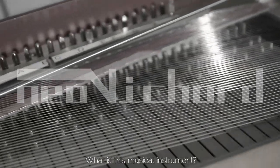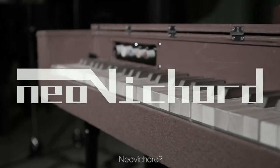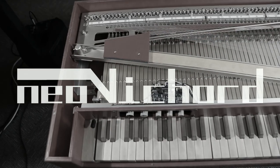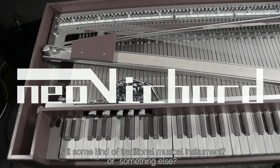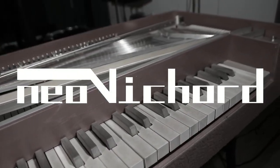What is this musical instrument? Neovichord? Is it some kind of traditional musical instrument or something else? What is the neovichord?